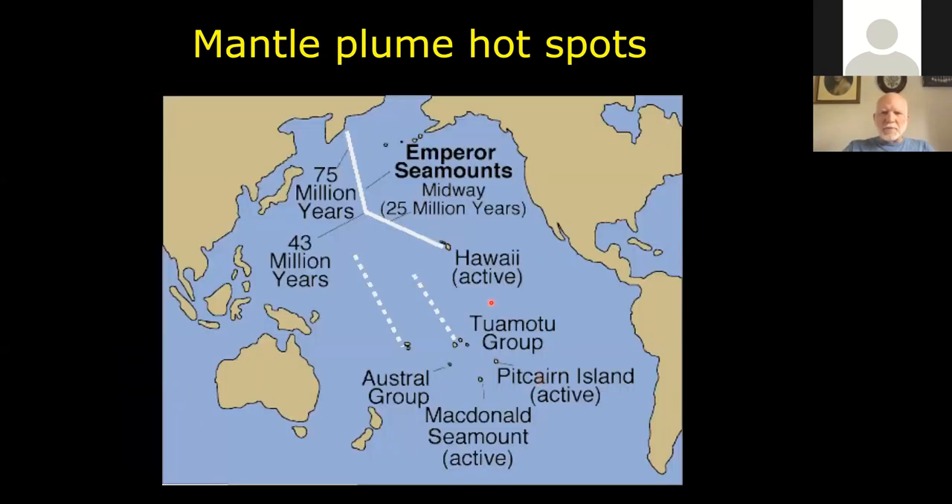You can date the various basaltic rocks along the chain and see that they're older the further away you get from the hotspot itself. And it's not just the Hawaiian chain — there are several other mantle plume hotspot chains in the Pacific.